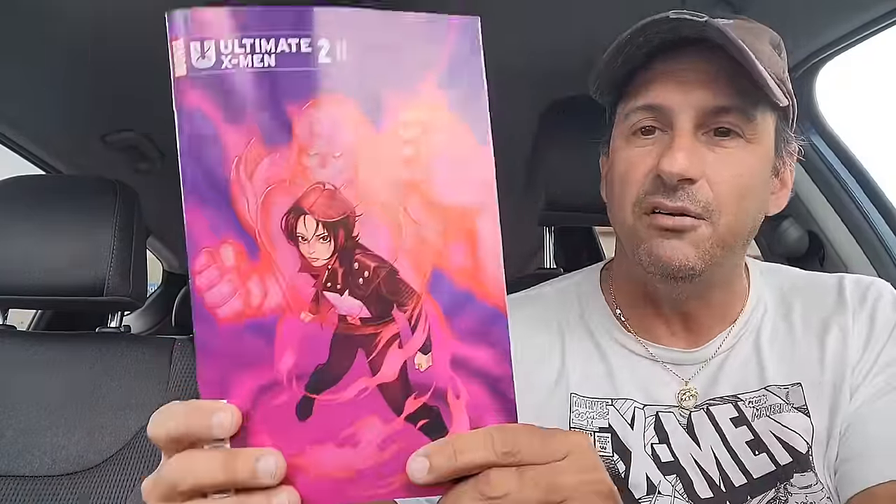We also wind up getting the variant cover for Ultimate X-Men issue two — we get to see Armor in her armor. I love this cover, really nice. Her head is really bent down and she's looking out of one eye, it's like an over-exaggerated pose. Then we've got Ultimate Spider-Man issue one — I don't know, we're on like the fifth or sixth printing on this comic book. We might go on to 15 printings on that.